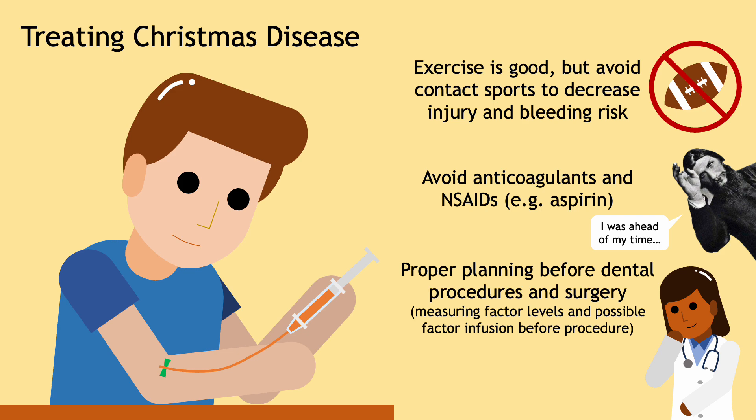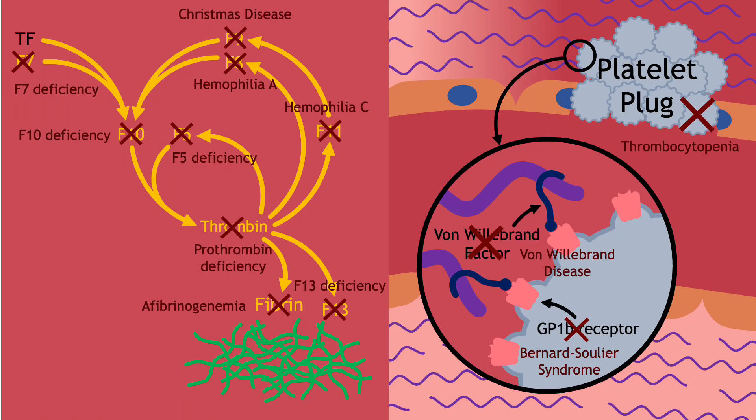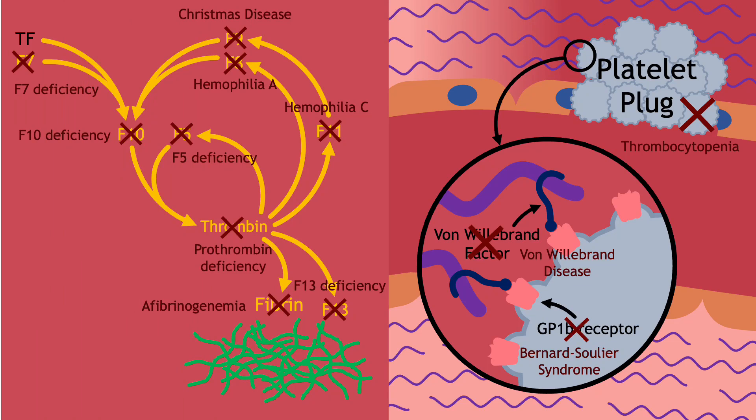Understanding Christmas disease lays the groundwork for understanding several other bleeding disorders, like von Willebrand disease and hemophilia A, which are discussed in more detail in the video description. Basically, anything that goes wrong with the platelet plug or the coagulation cascade can cause a bleeding disorder, and treatment usually involves replenishing the missing component and taking the precautions discussed previously.